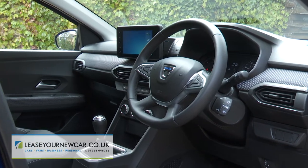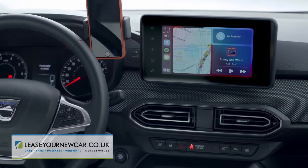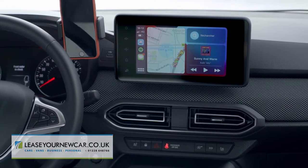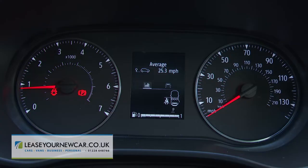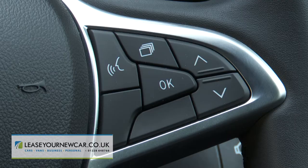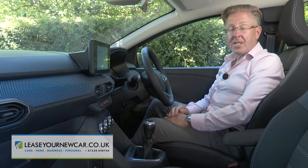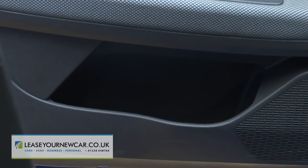Another advantage of avoiding base trim is that you get an eight-inch media display screen with Apple CarPlay and Android Auto smartphone integration. Thanks to the raised ride height, you sit a fraction higher than the family hatch norm. The instruments are simple: a pair of traditional dials for revs and speed, plus a central display with vehicle and data options you can scroll through using steering wheel buttons. It's a practical cabin too, with 24 litres of stowage space on offer.